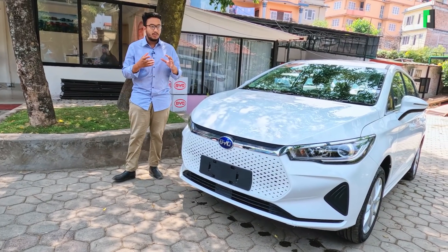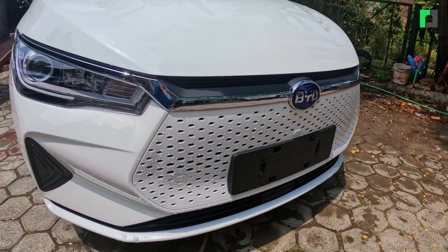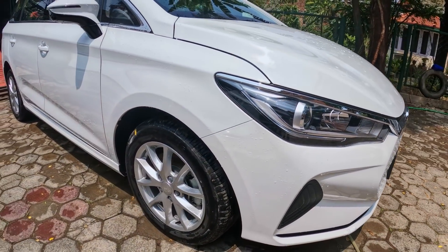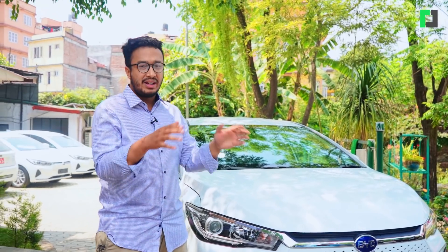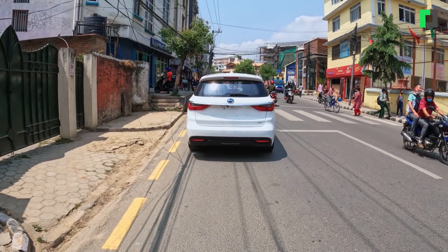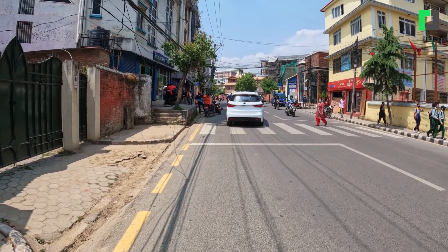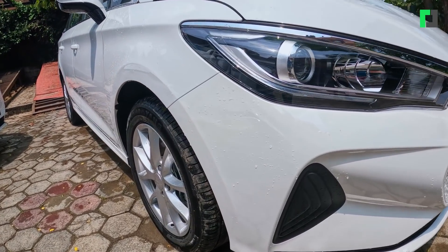The safety of this battery is outstanding. BYD is the largest battery manufacturer in the world. The battery is guaranteed for 8 years or 5 lakh km. The battery and the motor have a separate warranty — 5 years or 3 lakh km.